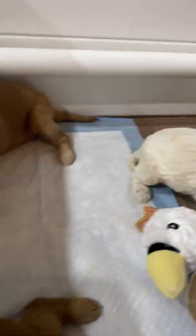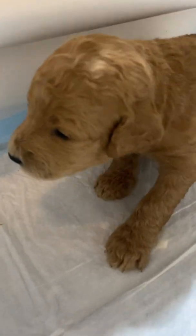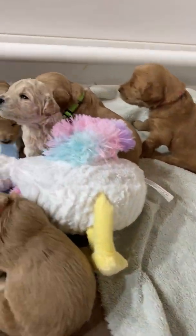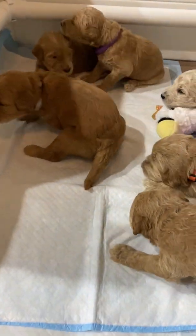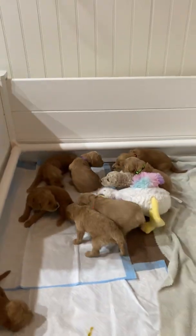They did just eat so they're gonna start getting tired. We have a little bit of play, and this is pink girl kind of exploring. They have potty pads so they're starting to go potty on there, slightly introducing them to new things.